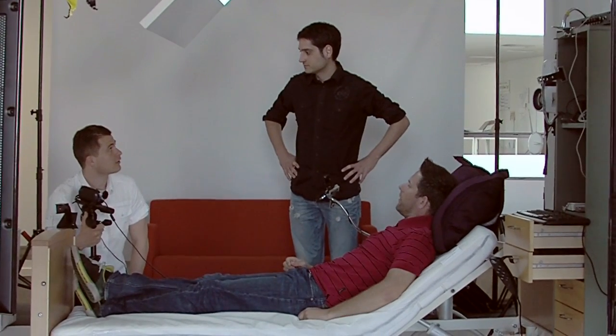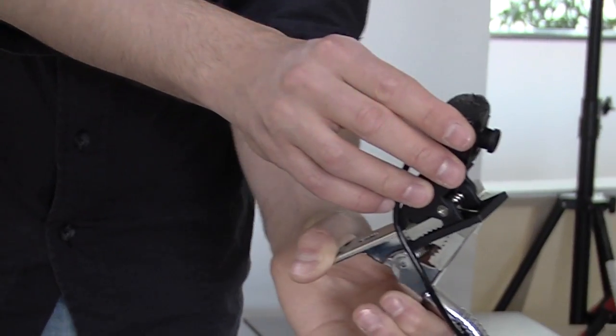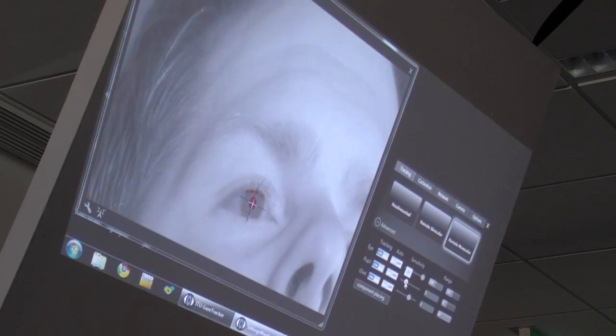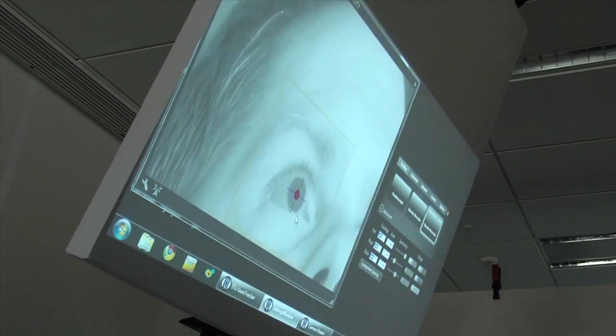At the IT University of Copenhagen, Denmark, a group of researchers has developed an open source gaze tracker. A gaze tracker is a tool which makes it possible to control your computer with your eyes. An eye tracker can be used by people with severe motor disabilities who cannot move their body, and this gives them the opportunity to communicate using their eye movements.